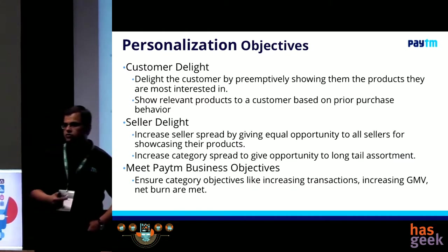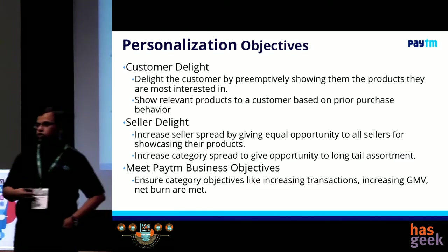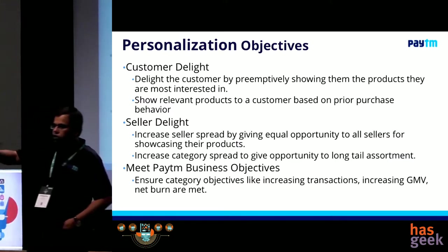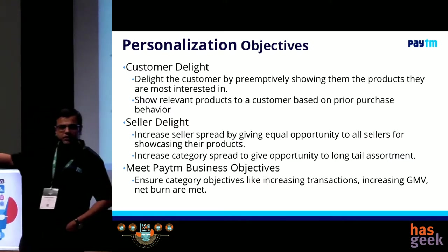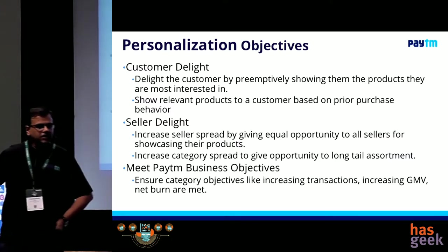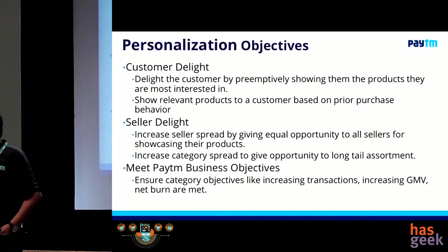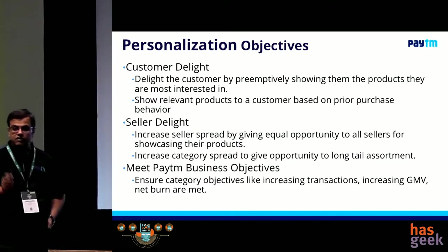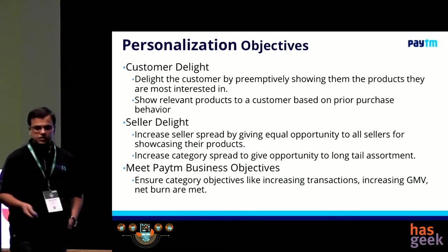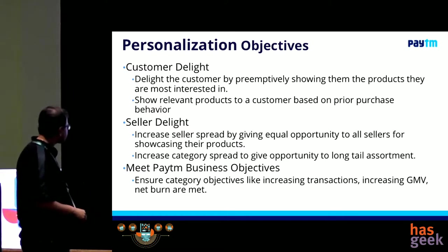The metric we set around seller delight was the overall spread that a seller gets. In my top product row on my homepage, I can literally measure at the end of every day, every week, every month how many sellers I end up promoting. We'll come to how personalization actually made that possible.